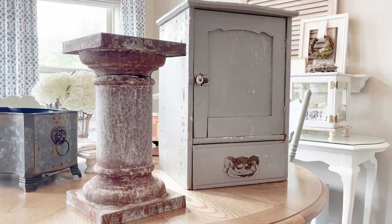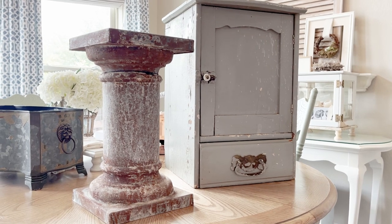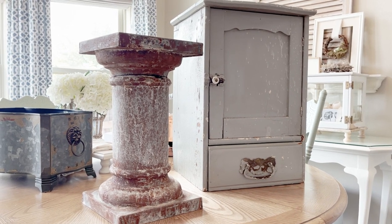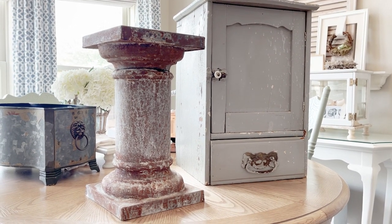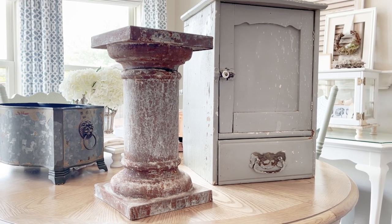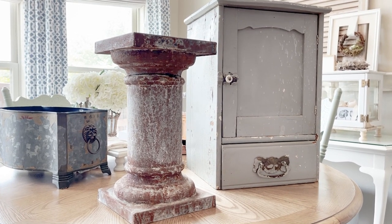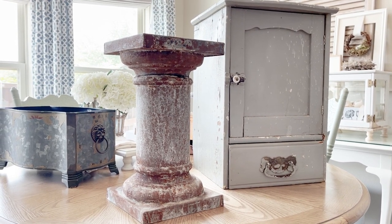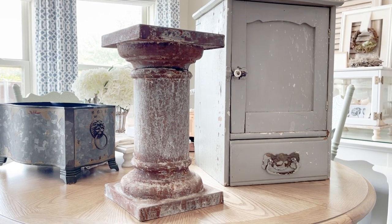Now let me show you the two bigger pieces I found while thrifting. This big column right here was around $20, which is kind of a lot, but I really liked it. I loved the rust on it and the white. I thought it would be really pretty as a plant stand, though there are so many ways you could use it. I love pieces that add dimension, height, and texture — I can put something on top, use it to create height in a vignette, or even put a cloche with a bird nest under it. I absolutely love this piece, even though I'm not sure where I'm going to put it yet.